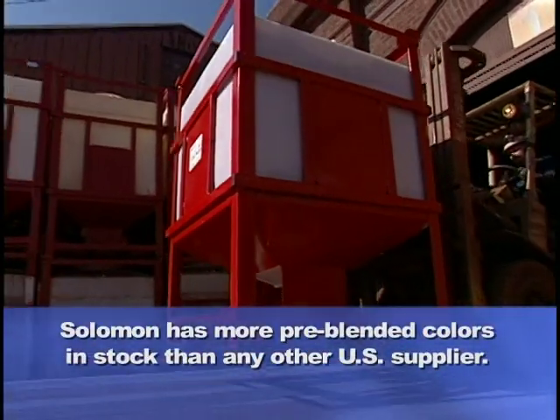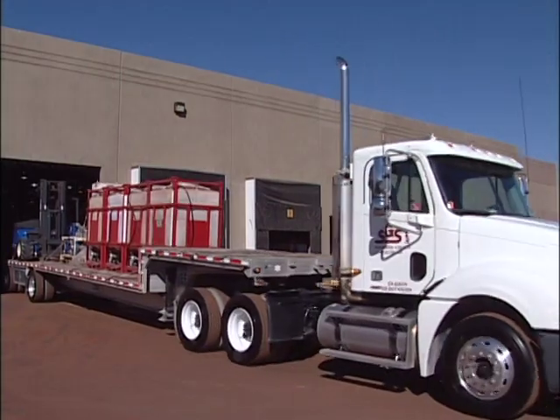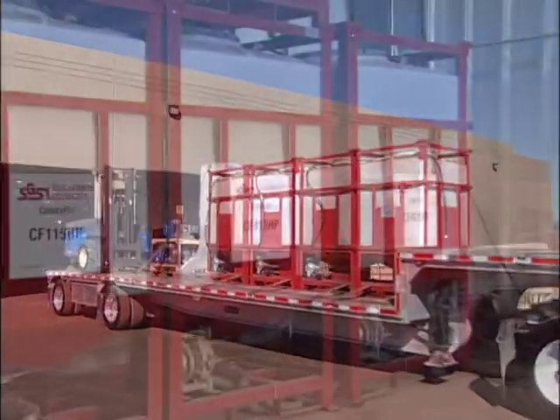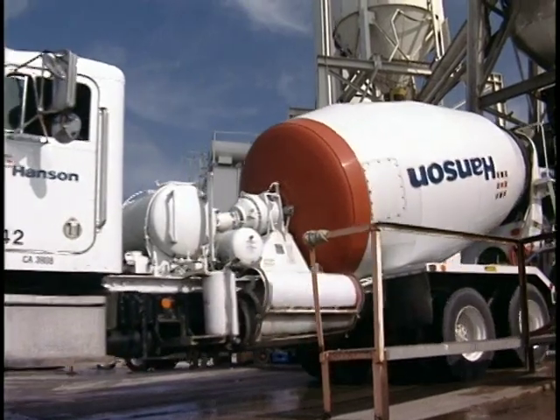We have more pre-blended colors in stock and ready for shipment than any other U.S. supplier. Salomon Colors has the color, the dispensing systems, and the experience to help you boost your bottom line by offering your customers the value-added benefits of colored concrete.